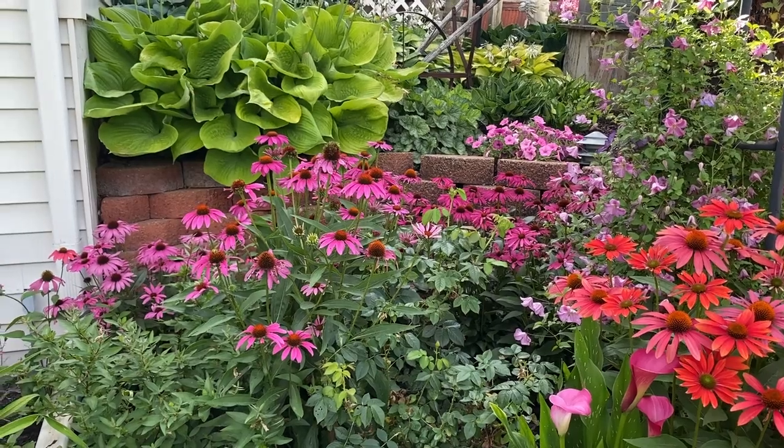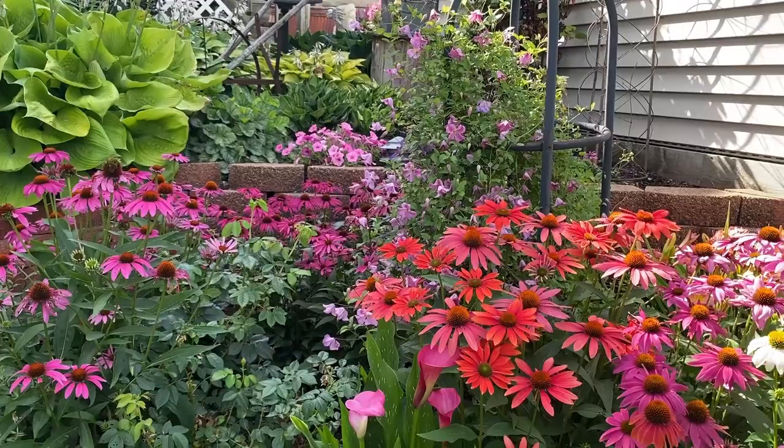Hi, this is Heidi from Garden Crossings. I wanted to show you this colorful corner here in my garden and just talk about some of the things we have blooming.